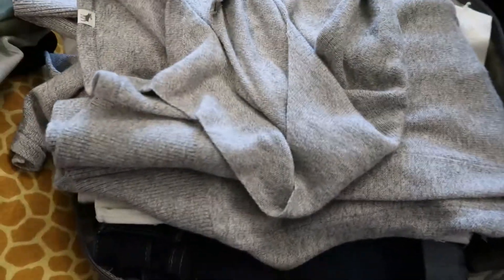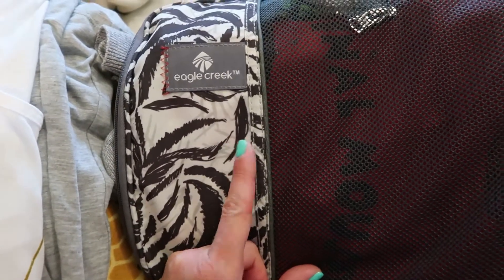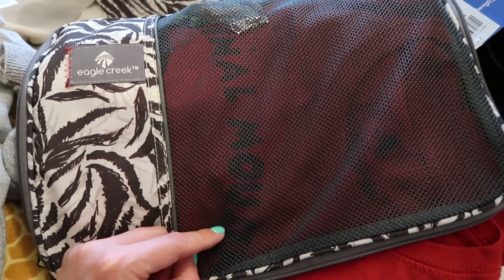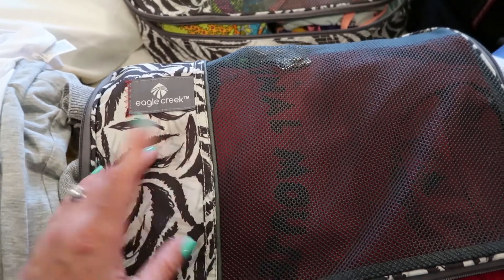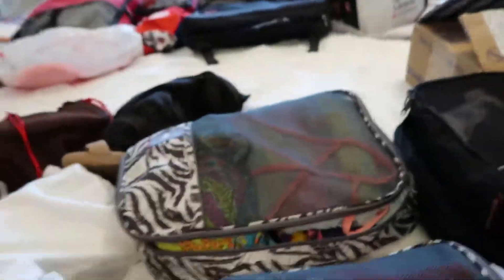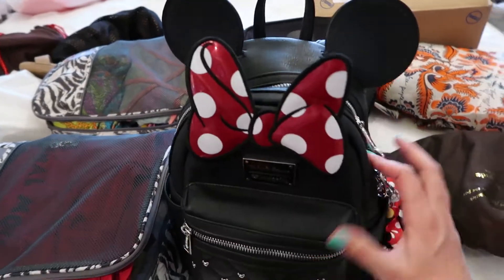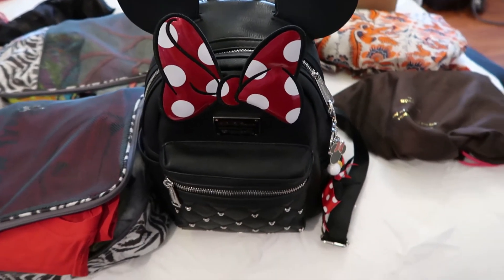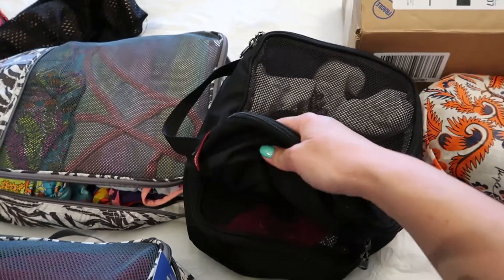All of these fit nicely in my Eagle Creek packing cubes, which I've had for years and use every single trip for the whole family. I can't say enough about Eagle Creek packing cubes — if you don't use them, consider it; it will change your packing life. Next I have my Disney park bag, the Minnie Mouse Loungefly I've been using the past few times at Disney and really love. And these are just my undergarments.